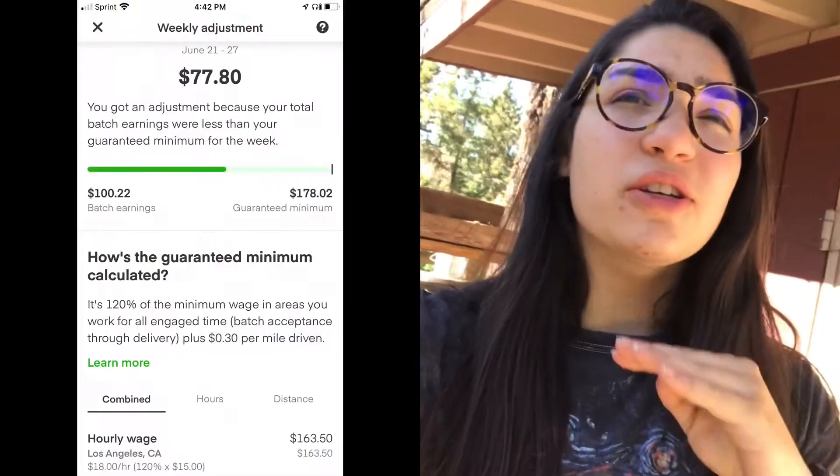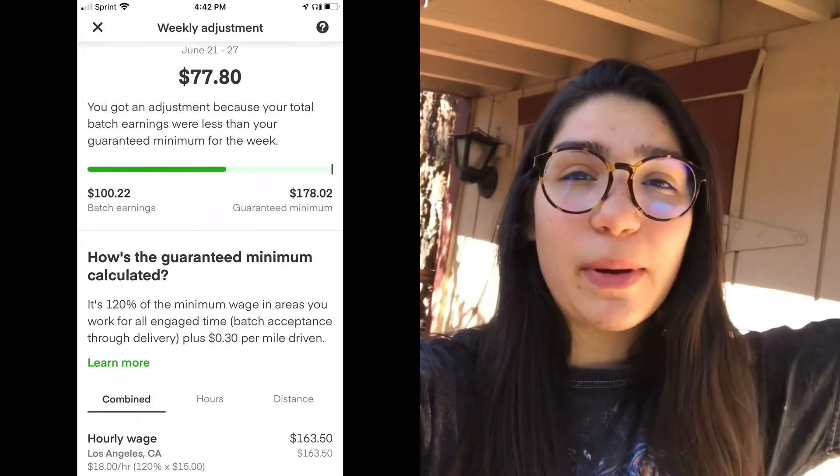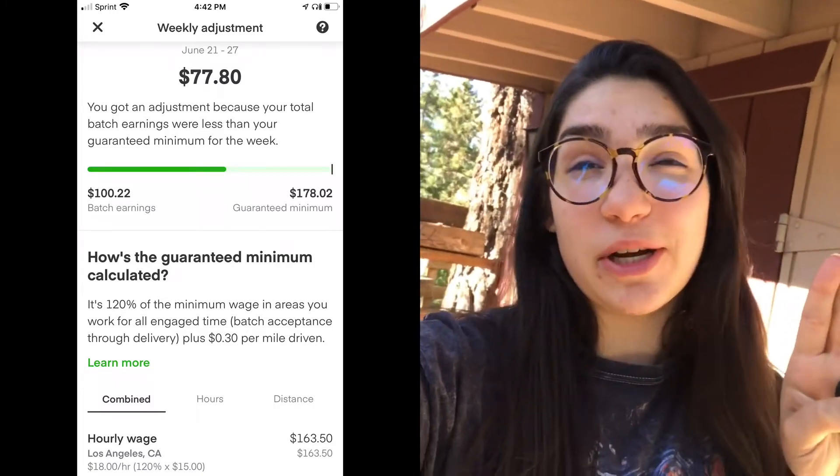I just went into my app and there's $80 and I don't know how. Did someone just razor tip super high or something? So I'm editing the video right now and I figured out what that was. That was basically just an adjustment — Instacart guarantees their shoppers a certain amount by how much they drive.